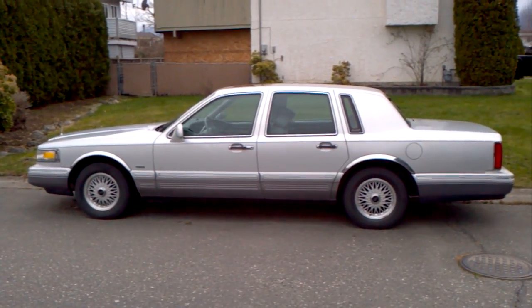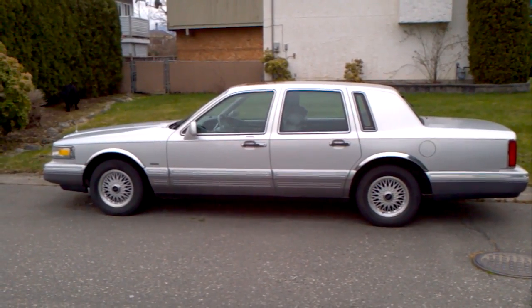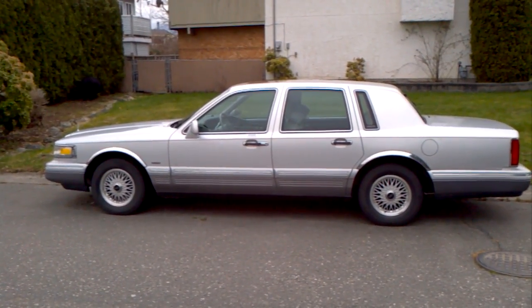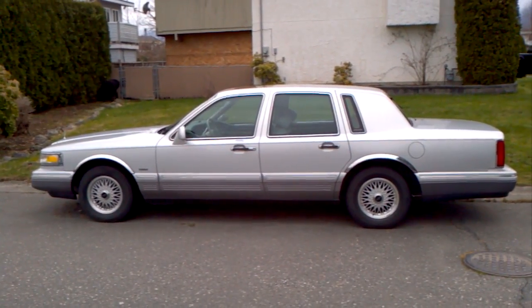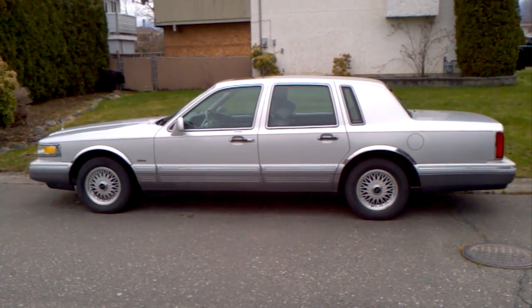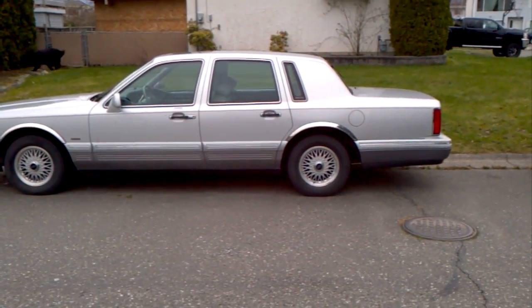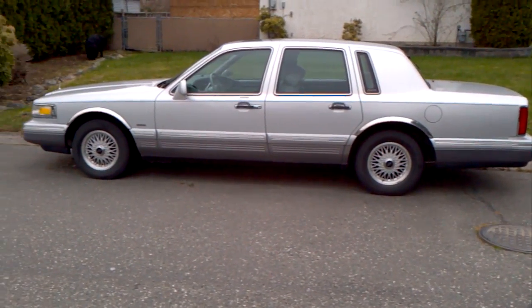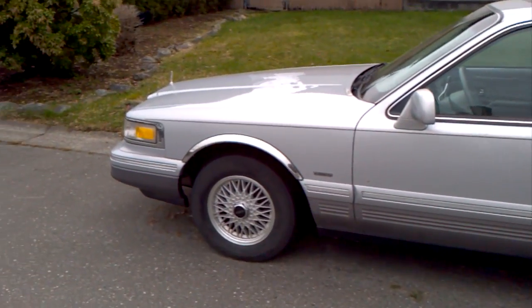Hi, today is the 17th of March, 2014. You're looking at my 1996 Lincoln Town Car, which I've owned for a gazillion years and taken pretty good care of. She's just rolled 300,000 miles, and still runs like a clock.